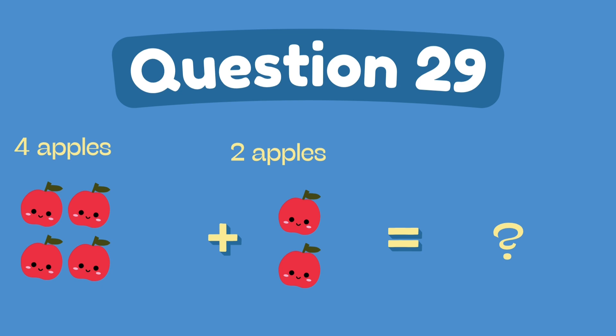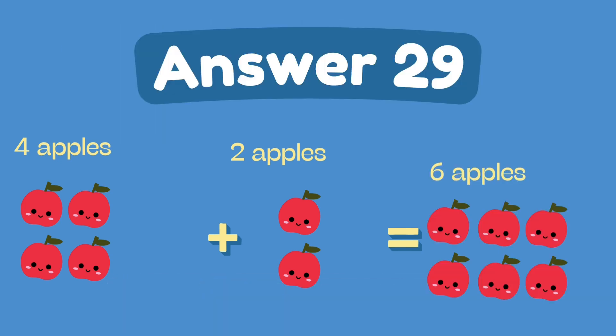What is four plus two? The answer is six.